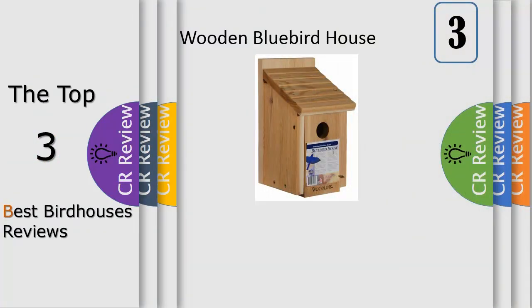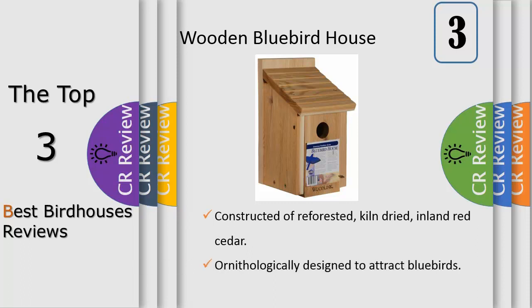Number 3: this ornithologically correct, traditional style Woodlink Bluebird House is designed specifically for bluebirds. Constructed of durable reforested, kiln-dried inland red cedar, it is both weather resistant and insect repelling. Assembled with rust-resistant zinc chromate screws — not nails — to withstand temperature changes.